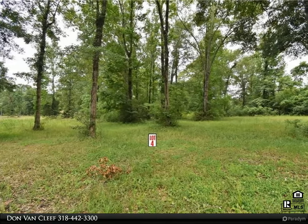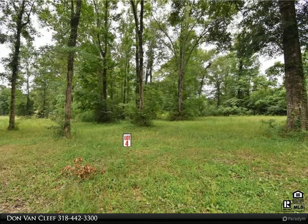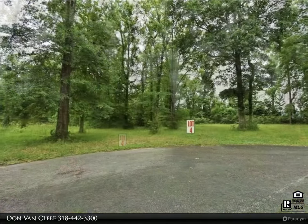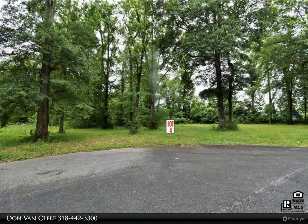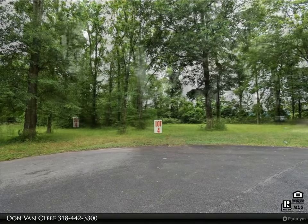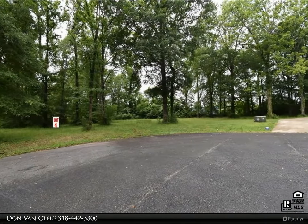This Key Realty LLC property video is presented by Don Van Cleef. Build your dream home here — large lots available now. Giles Ridge Subdivision, located in Glenmora, Louisiana. Nice lots available from 0.628 to 1.00 acres.